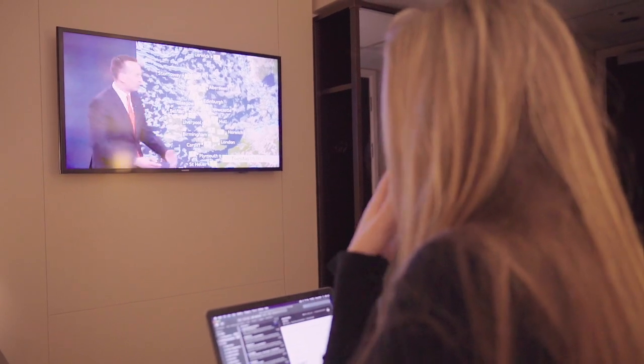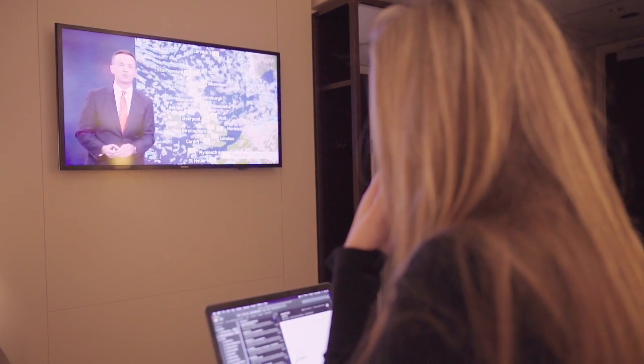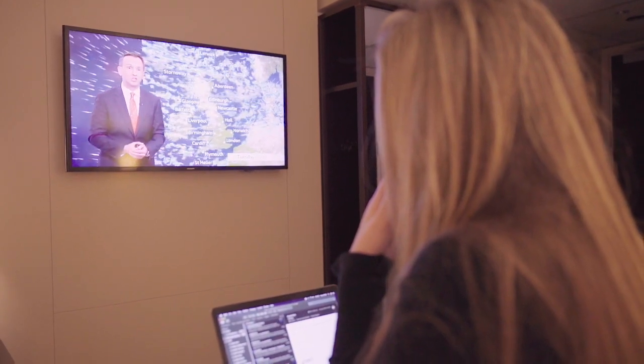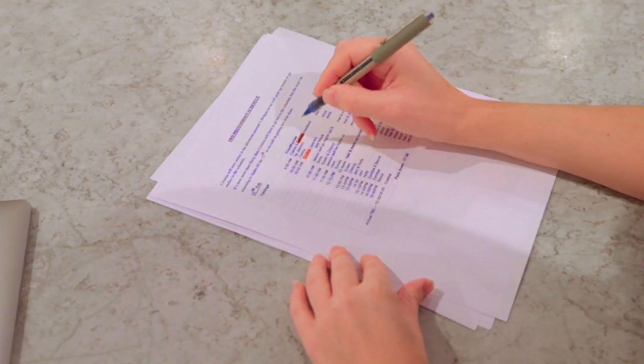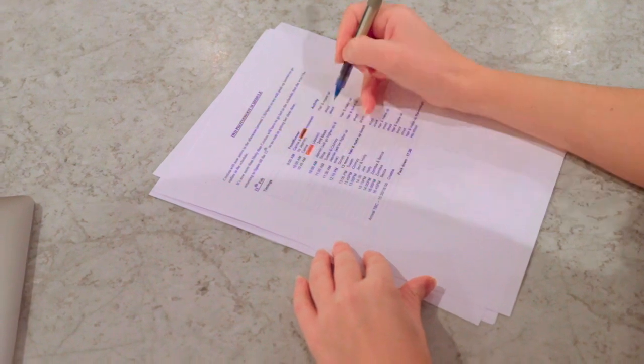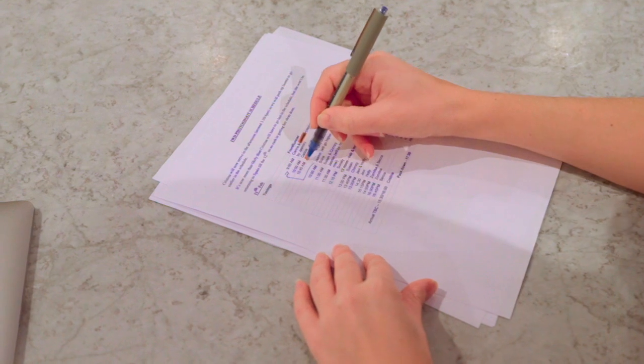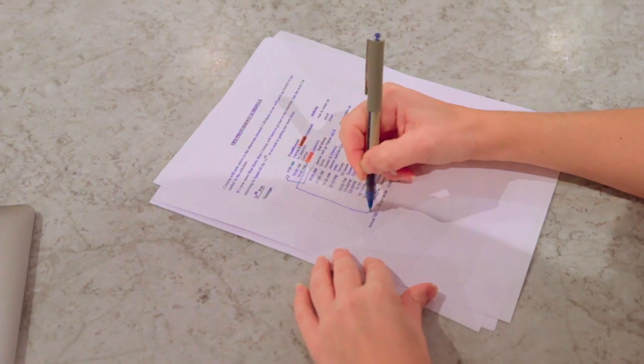It's icy as well, with temperatures close to freezing. What we do know is that Christina's flight has been cancelled due to the weather. She was supposed to be first, so hopefully we can move her to the bottom of the schedule and she can get another flight and still make it.